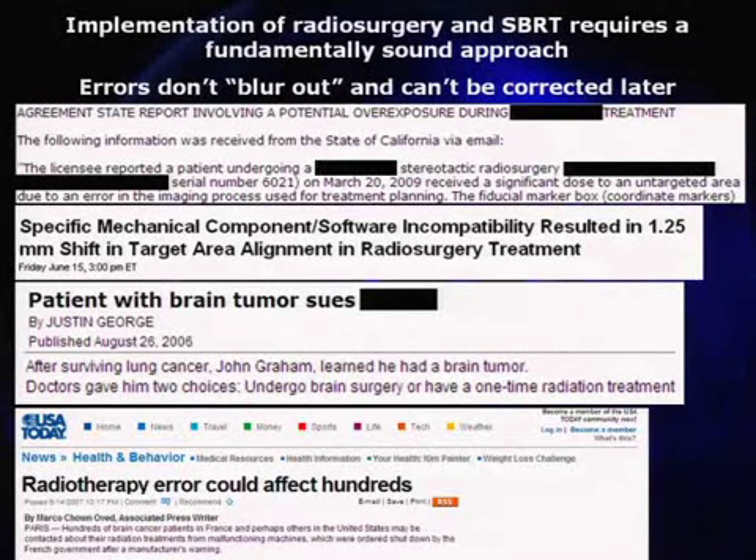I pulled out a few things from the literature. I'll point out this one from the NRC website — if you ever want to see what people do, at least people who have radioactive sources, go to the NRC website and do a search. You'll see that if you've made a mistake, you're not the only one. People treat the wrong side of the head, use the wrong collimator size. There are lots of devices and lots of errors. I blanked out some information to protect the innocent.